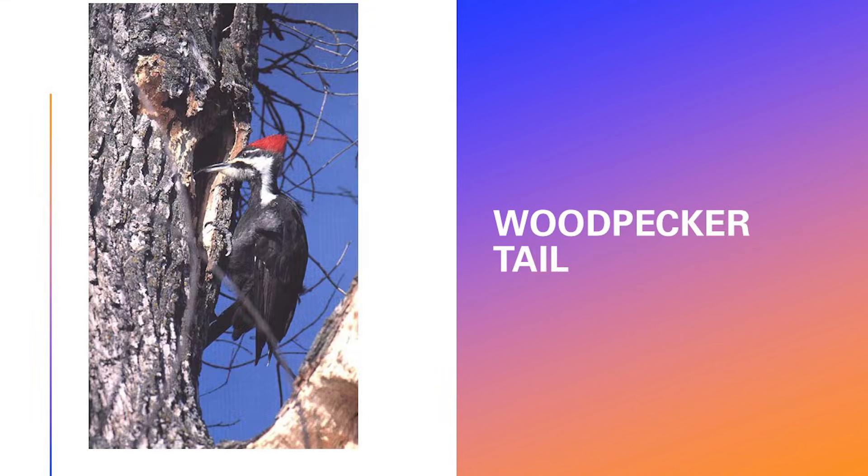The tail feathers are very stiff, and they're anchored in a way that a lot of the shock comes through the upper bill, goes up around the skull, and goes back down the spine, getting returned through the tail into the tree itself. The tail is also the third leg of a tripod to help give stability on the tree.